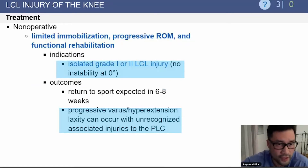Non-operative treatment includes immobilization, progressive range of motion, and functional rehabilitation. These are indicated for mild sprains, grades one and two, and patients can return to sports in six to eight weeks. You can get progressive varus hyperextension laxity if there is an unrecognized posterolateral corner injury as well.